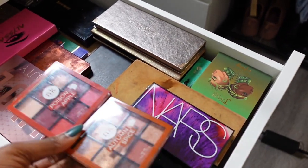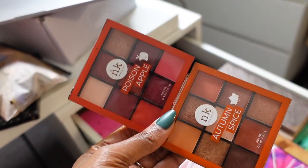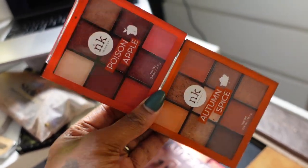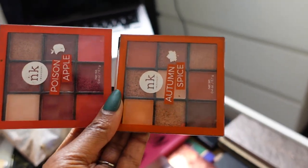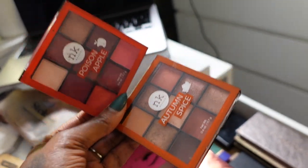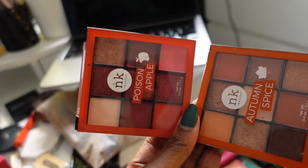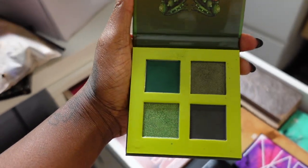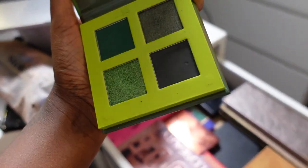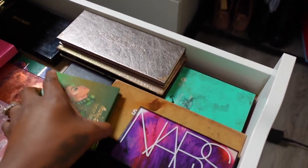For eyeshadows — these NK palettes are duped to the Huda Beauty mini palettes. They're nice but they just don't give me the payoff I want in comparison to the Huda Beauty ones. I'd much rather get rid of these and keep my Juvia's Place shadows because I don't have to work as hard — super pigmented and easy to use. Like this Juvia's Place green quad — the shadows are so easy to work with. The next step after I declutter is gonna be to clean this makeup, but we'll tackle that another day.